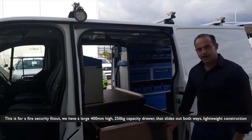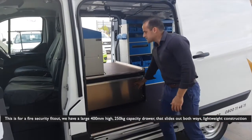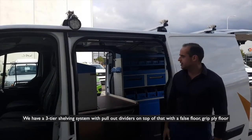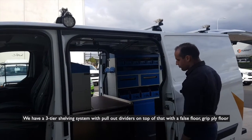We have a large 400 high, 250kg capacity drawer that slides out both ways — lightweight construction. We also have a three-tier shelving system with pull-out dividers on top of that, with a false floor.